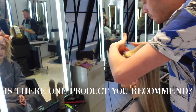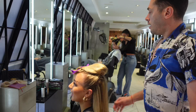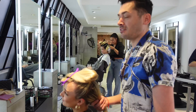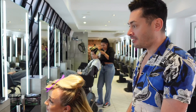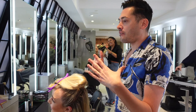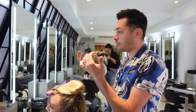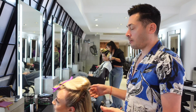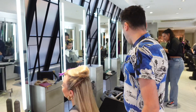Is there one product you absolutely swear by? My favourite is shine spray. I know it's really boring, but beautiful shiny hair is everything. Even on fine hair? Yeah. But if you put too much on — what I tend to do is not spray it directly on the hair. I put it in my hands and then lightly run it through, because people tend to just spray it and then it's like a river of gloss on top.